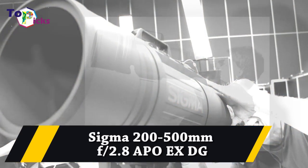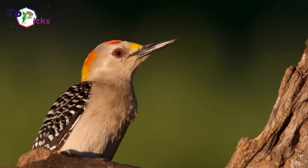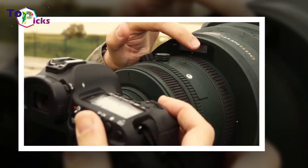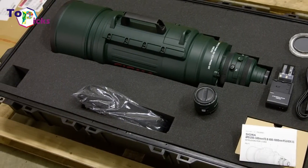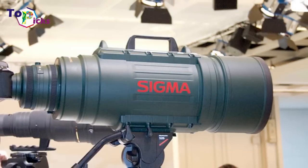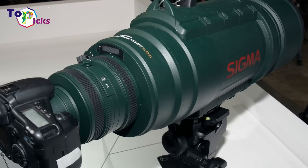Sigma 200-500mm F2.8. The Sigma 200-500 is the only 500mm lens that shoots at an aperture of F2.8. Its 34-pound weight makes it a featherweight compared to the Leica 1600mm. The $25,000 street price and included 2X teleconverter also makes it a relative bargain. You can pick one up for Canon, Nikon, and Sigma mounts.